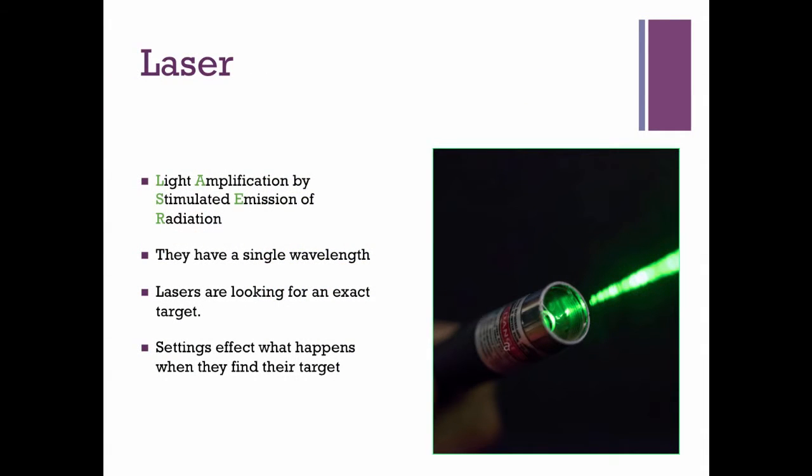Lasers are very different — they have one wavelength and are looking for only one thing. A laser is like a cop with a flashlight walking through our parking lot looking for a blue Prius. He's going to ignore a red truck or a white SUV because he knows exactly what he's looking for. Once that cop finds the blue Prius, he might give it a ticket or have it towed away. Towing it away is like an ablative laser; just giving a ticket is more like a non-ablative laser.